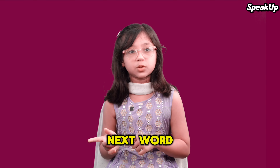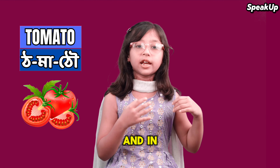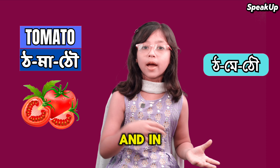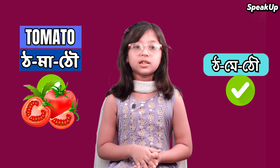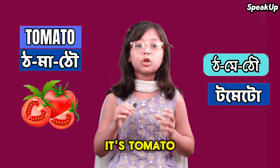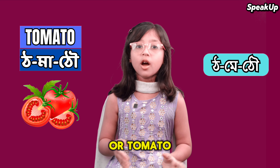The next word is 'tomato.' In American English it's 'tomato,' and in British English it's 'tomato.' Both are correct, but most people say 'tomato' which is not correct. For example: Tomatoes are red in color.